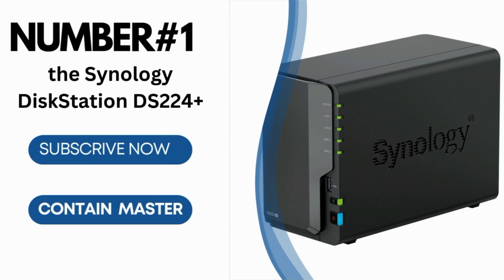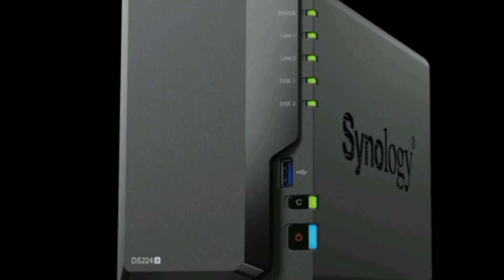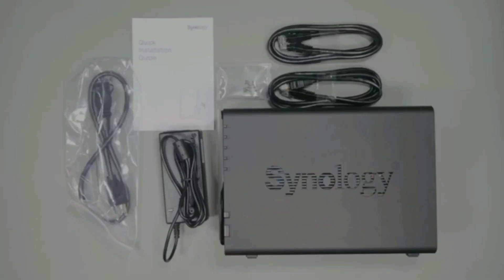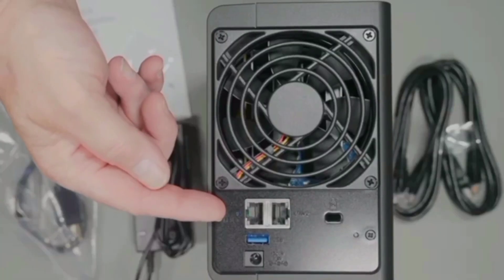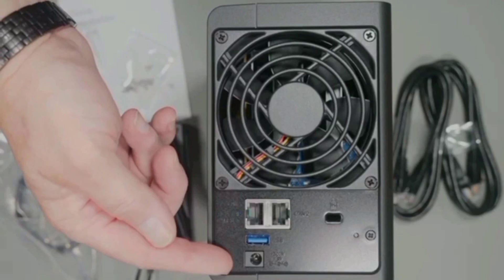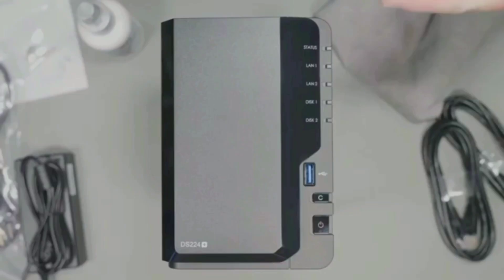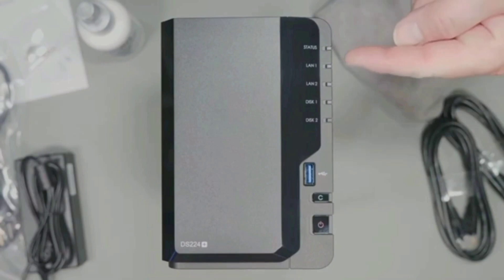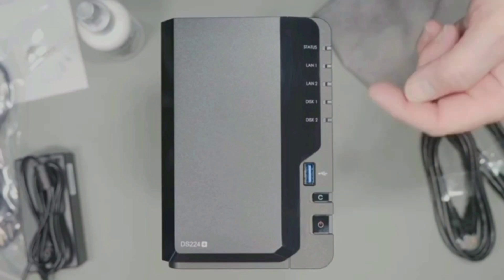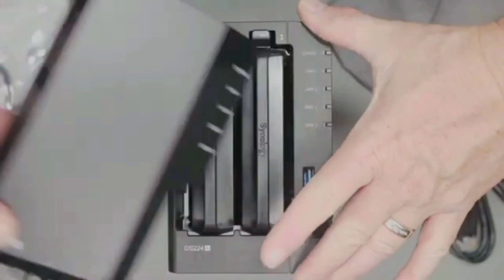Number 1: the Synology DiskStation DS224+, a robust NAS solution designed to keep your data secure, organized, and easily accessible. Whether you're a small business owner, a creative professional, or someone who just wants reliable data storage, this device has you covered. The DS224+ excels in centralized data storage, allowing you to consolidate all your data for complete ownership and multi-platform access. You can efficiently manage and store all your important files in one secure location, ensuring they're always at your fingertips.